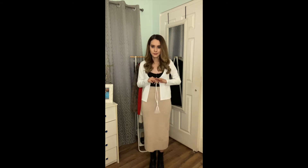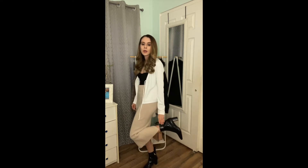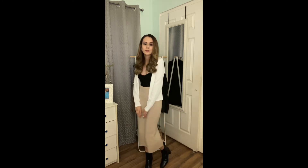I threw on a white cardigan that ties in the middle, but I just let it hang loose so you can see the top I'm wearing, which is super cute. I'm just wearing the tall ankle boots from the previous outfit and they go very well with this look.